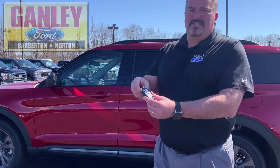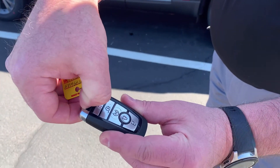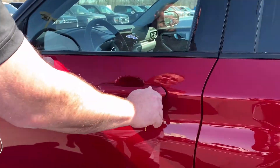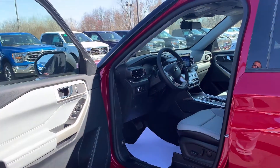Well, we're going to show you right here on these key fobs. Some people don't know this — you push this little tab right here and there is an actual key in there. And that key will work just like your regular key back in the old days to unlock your vehicle.